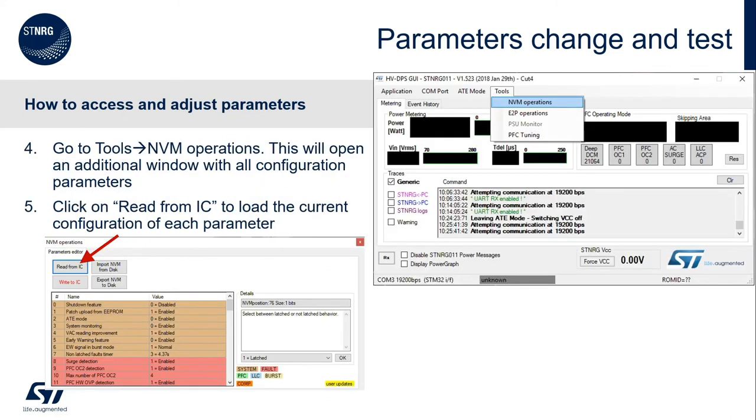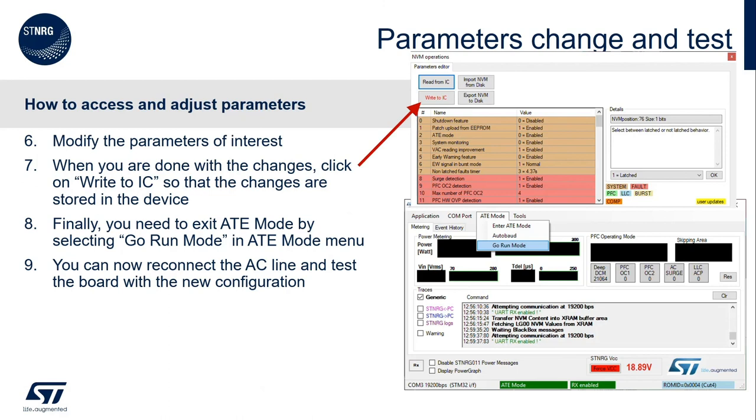At this point we are ready to access the parameters. Click on 'NVM Operations' in the Tools menu, and then click 'Read from IC' on the NVM Operations window that just opened. Please note that if you don't click on 'Read from IC', the GUI will show you its own default values for each parameter, but they don't have anything to do with the values in the device. Now you can modify any of the parameters of your interest. When you are done with the changes, you need to write the changes by clicking on 'Write to IC'. After you do this, the parameters are written into the non-volatile memory, and at next power on they will be used.